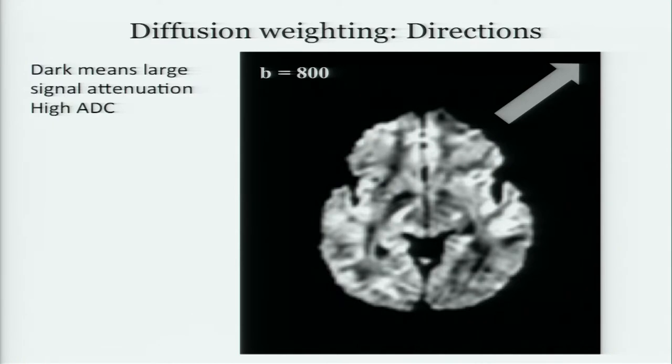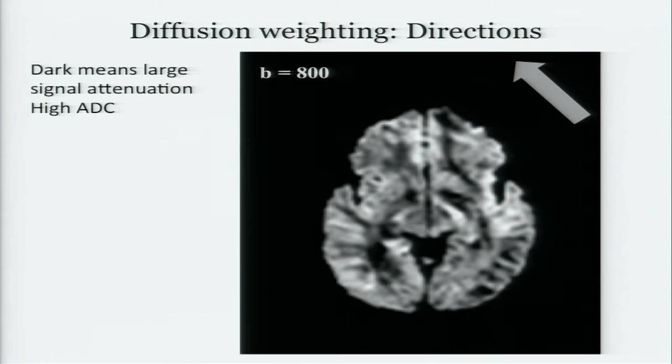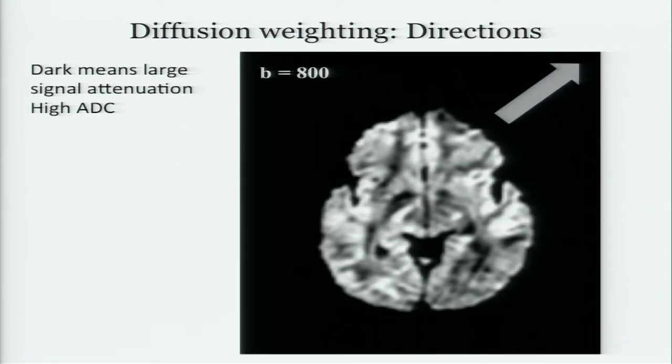This is a GE 750 scanner — a perfectly reasonable scanner, the kind most people use. It's really cool what's going to happen over the next 10 years, but I don't have 10 years to wait. These are still pretty good and remarkable. The direction matters: if you measure a low B value in one direction versus another direction, you see very different contrast patterns. That's the directionality of the diffusion data and that's what we're picking up when we do these kinds of measurements.